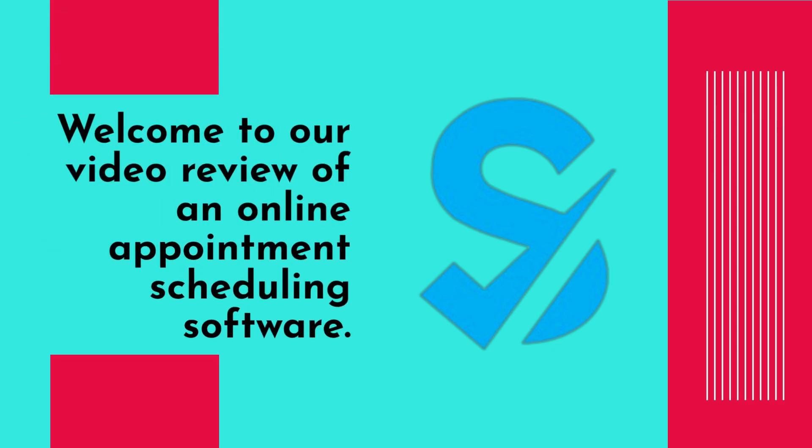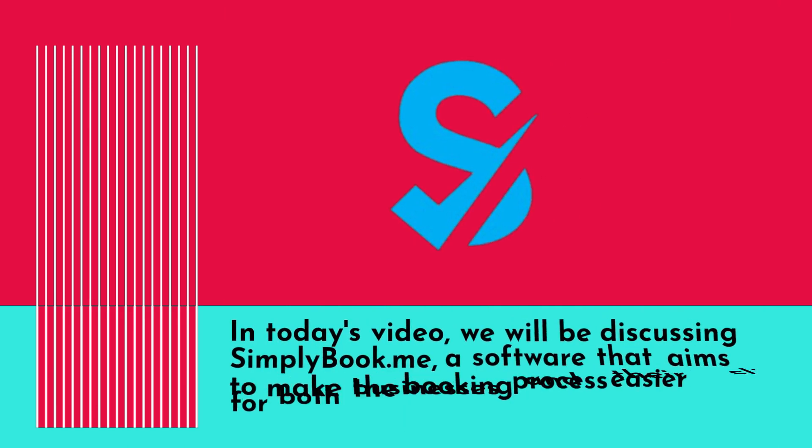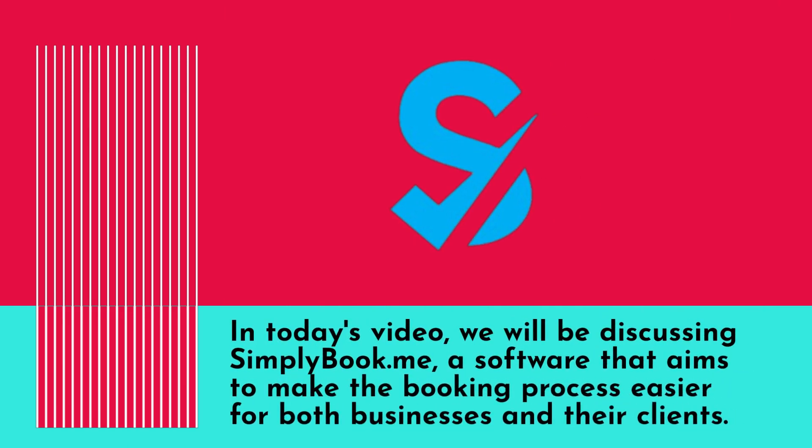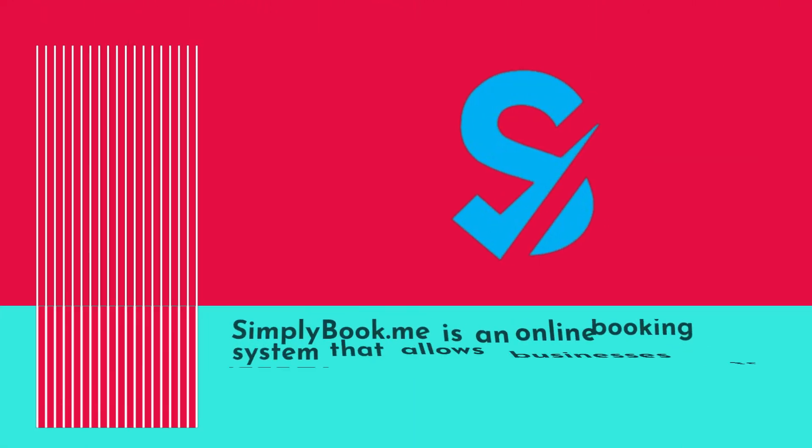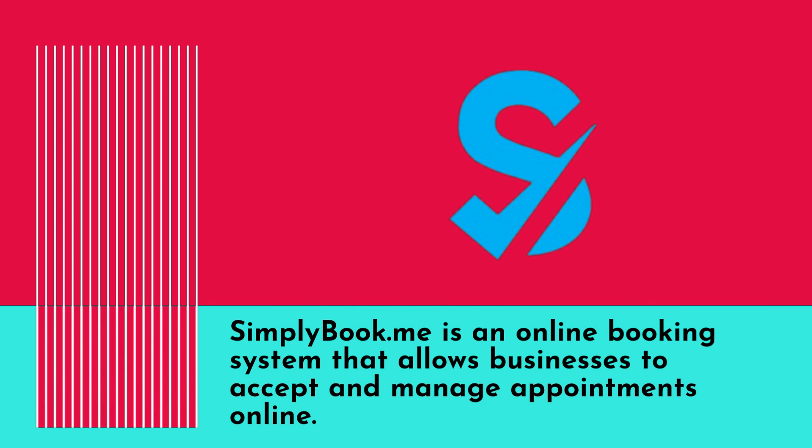Welcome to our video review of an online appointment scheduling software. In today's video we will be discussing SimplyBook.me, a software that aims to make the booking process easier for both businesses and their clients. SimplyBook.me is an online booking system that allows businesses to accept and manage appointments online.